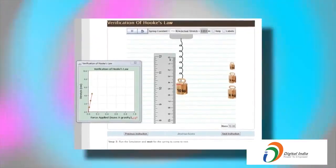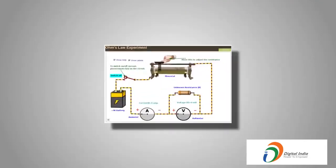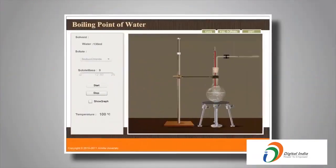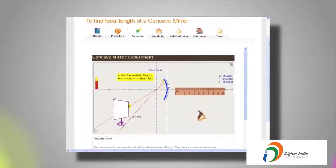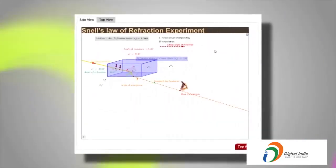The learning-enabled assessment, through the Online Labs, facilitates in the assessment of the procedural and manipulative skills of the experiment, the concepts and understanding of the experiment, and the students' reporting and interpreting skills.